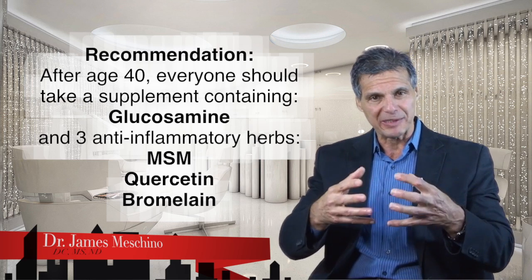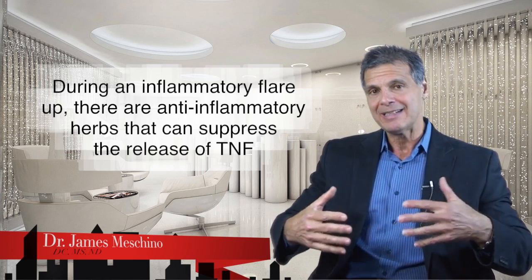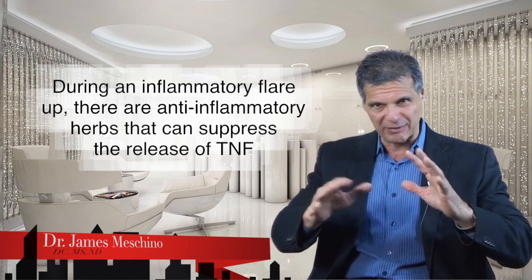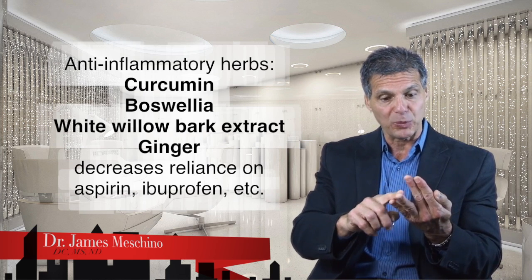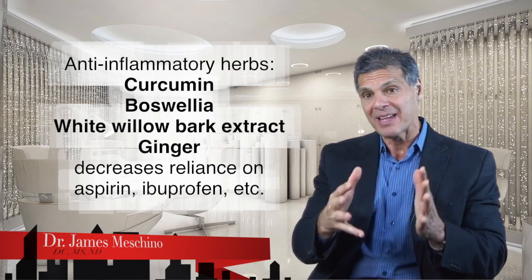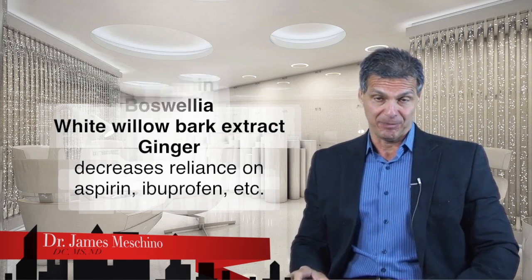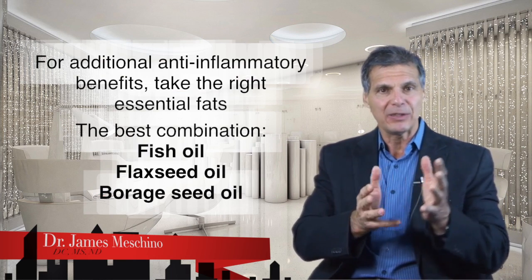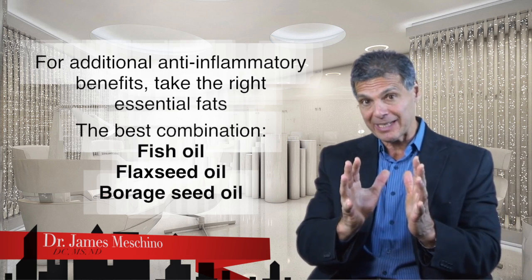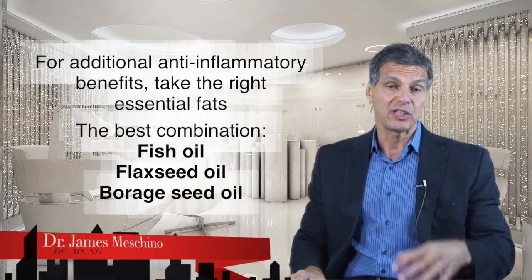When you have an inflammatory flare-up, there are natural anti-inflammatory herbs that can suppress the release of TNF. Tumor necrosis factor alpha produces a lot of the inflammatory and pain-generating pathways, but it can be suppressed with natural herbs like curcumin, boswellia, white willow bark extract, and ginger in a combination supplement — so you don't have to use as much aspirin and ibuprofen, which can damage your stomach, kidney, and liver and hasten cartilage degeneration. Using the right combination of essential fats is also important — the best combination is fish oil with flaxseed oil and borage seed oil to produce anti-inflammatory prostaglandins that are proven to suppress the inflammatory process.